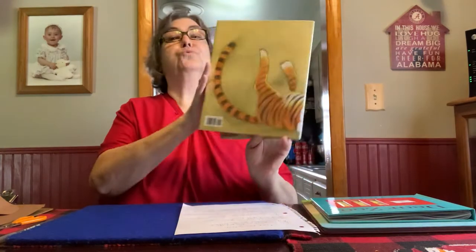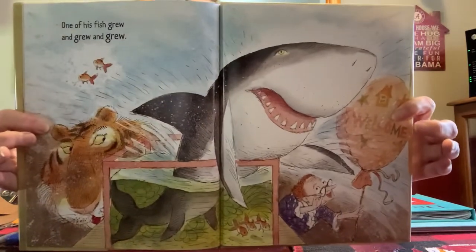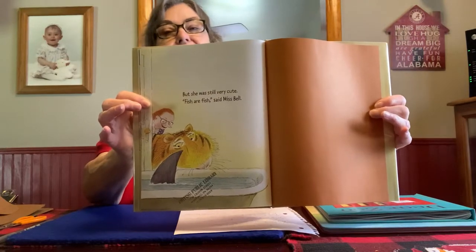One of his fish grew and grew and grew. But she was still very cute. Fish are fish, said Ms. Bell. We all lived happily ever after.